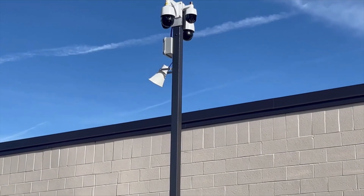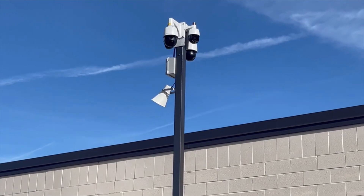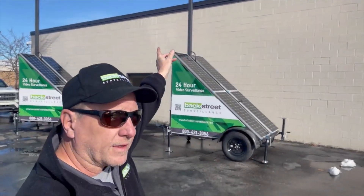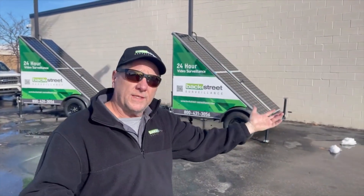They're active deterrents with two-way communication. Right below it, you can see the speaker — that's a 120-decibel speaker siren so that the monitoring center can communicate and let people know they need to leave the area. If not, they can get a siren as well as a dispatch.